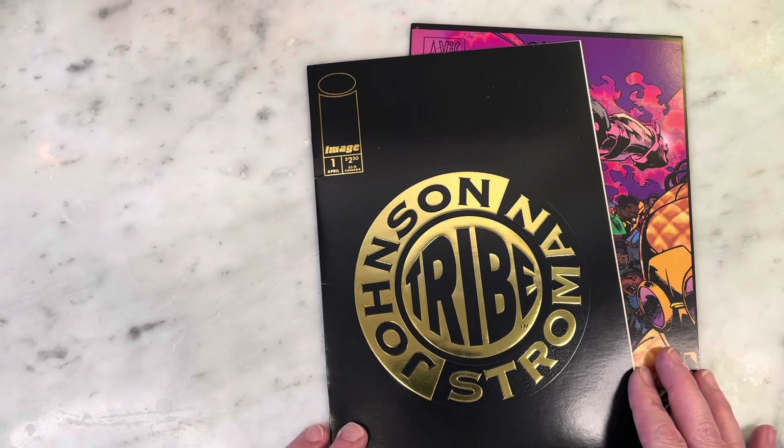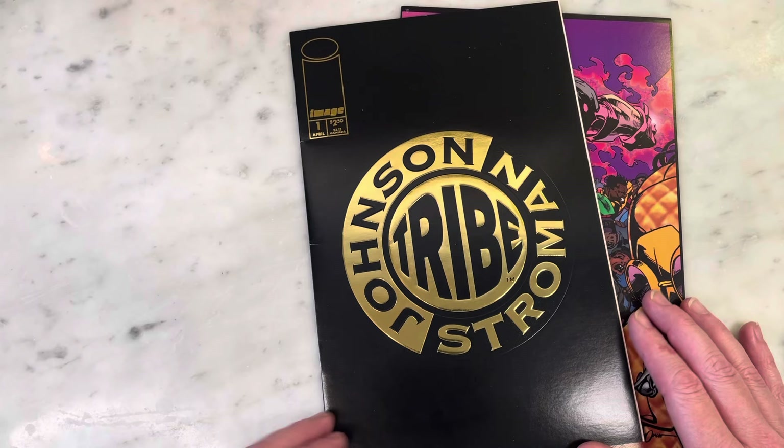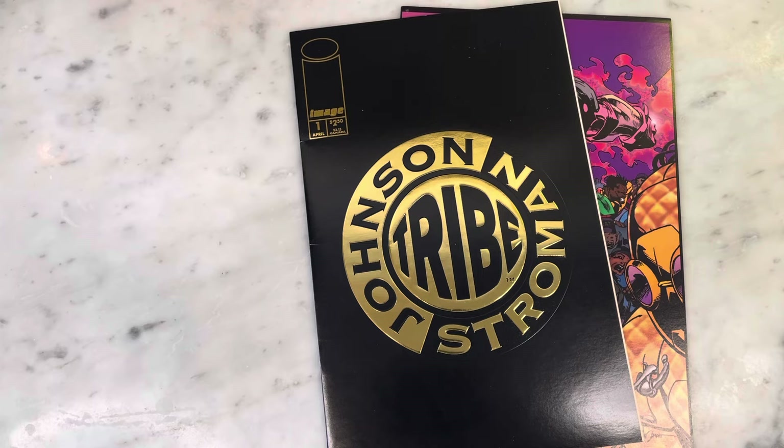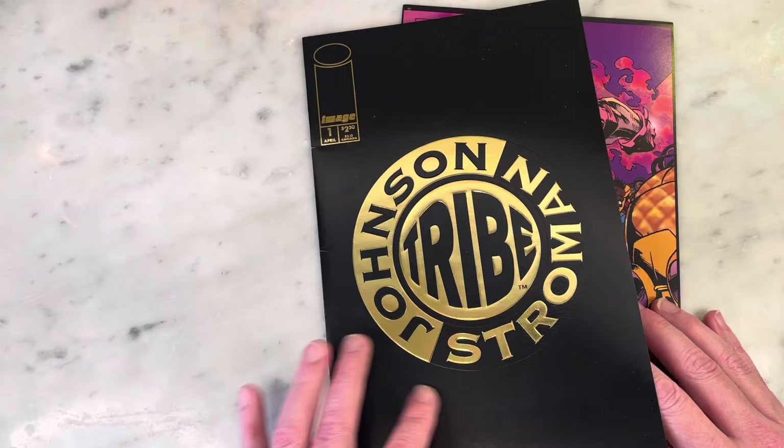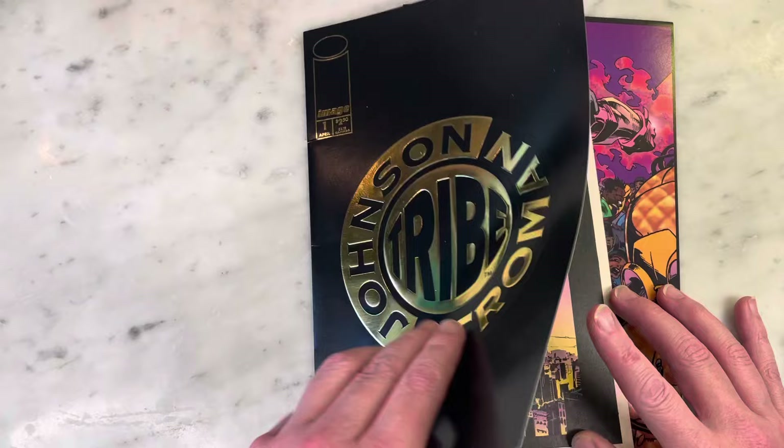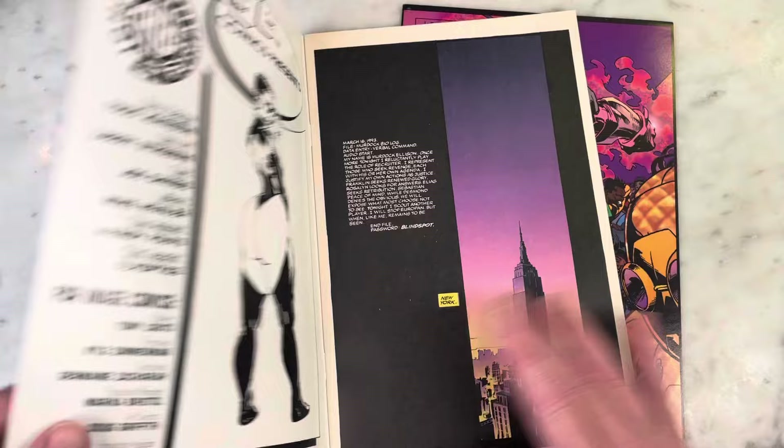This is what I call the second wave of Image Comics, when they start bringing in other creators outside of the original seven founders — established artists and big names to do their own creator-owned books. And what a waste — I know this is a sign of the times — but you've got Larry Stroman, who's an amazing artist, and the cover is this crappy black cover with a gold embossed logo. Gold embossing does not stand the test of time, but comic art most certainly does.